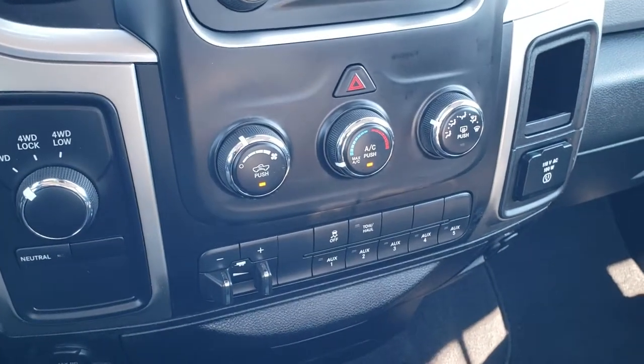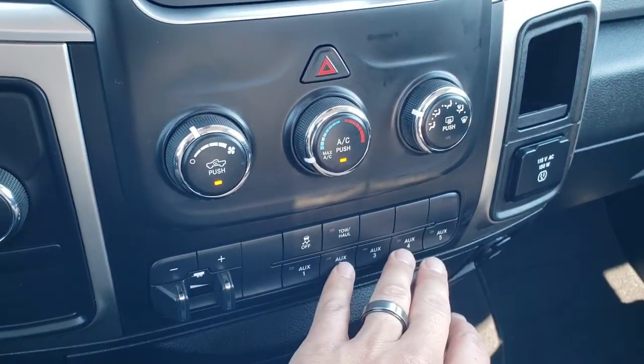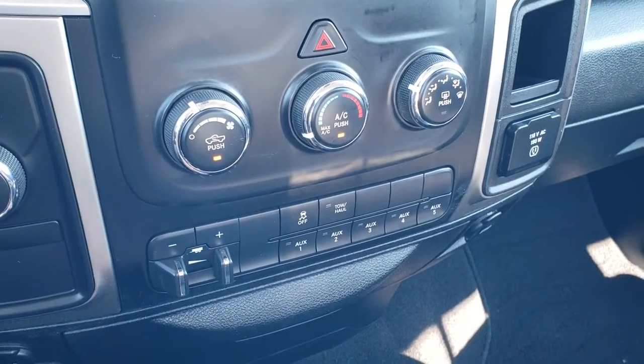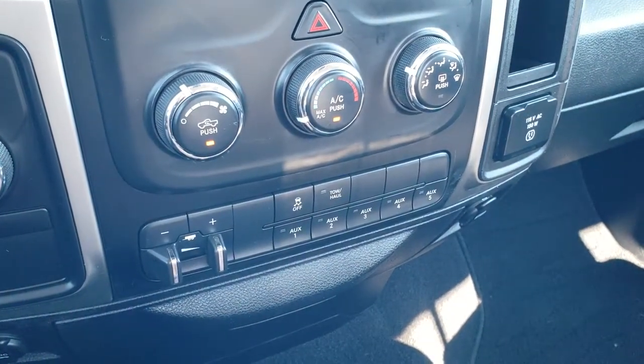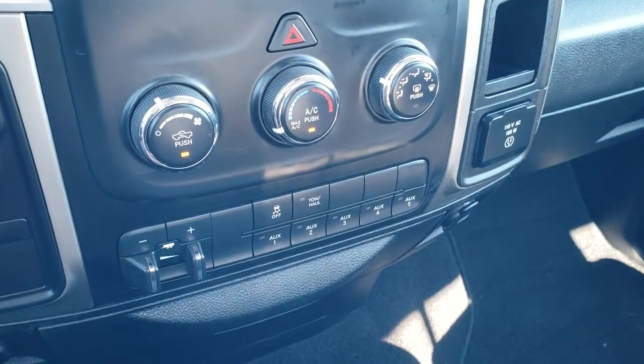It has a turn-dial four wheel drive selector and does have the factory brake controller. It also has five upfitter switches — if you wanted to add some lights or any power accessories to this vehicle, you just hook them up to these buttons and use them as power switches. It has stability control, tow/haul mode, and a 115 volt, 150 watt plug-in.